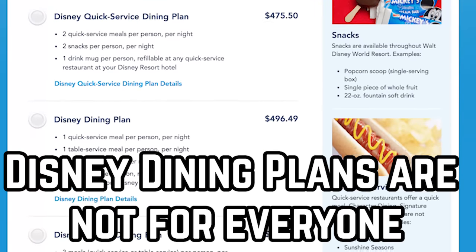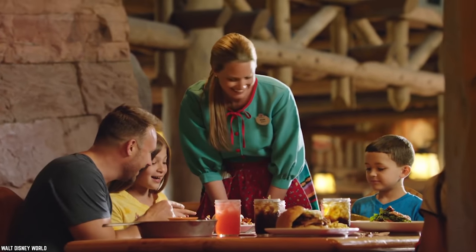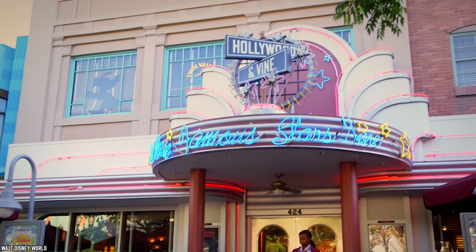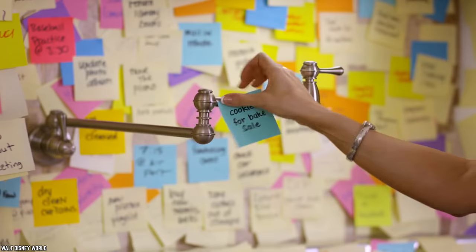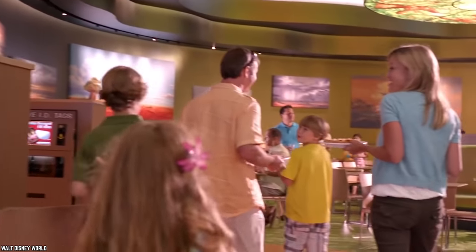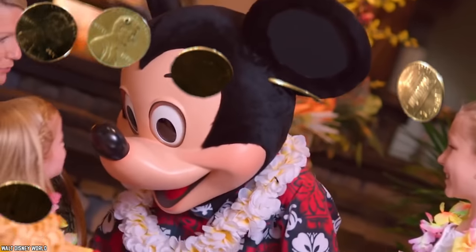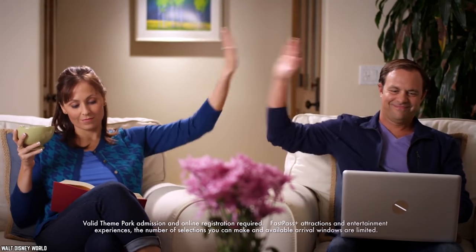Disney Dining Plans Are Not For Everyone. Like we said, there are more than 475 food outlets at Disney World. For most visitors, it would be physically impossible to try out all these places in one visit. Thus, it becomes imperative to do your research ahead of time so that you're not left running helter-skelter come mealtime. And unsurprisingly, food at Disney World is not cheap. A meal for 1, 2, or a family of 4 can cost you a pretty penny. To ease your pocket pains, the folks at Disney came up with an ingenious way to help visitors save money on food: Disney Dining Plans.